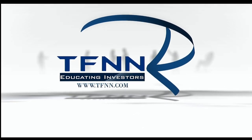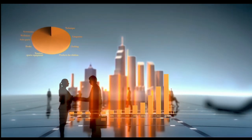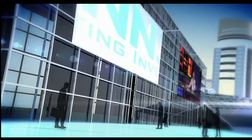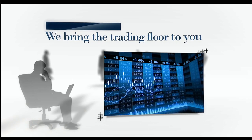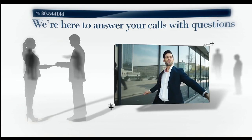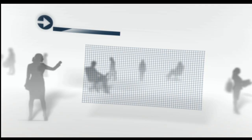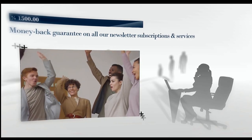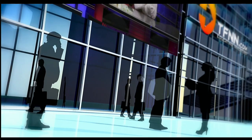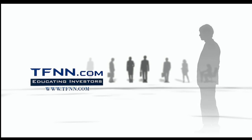Are you ready to take charge of your financial future? TFNN is your gateway to the world of trading and investing. Whether you're starting out or scaling up, TFNN empowers traders and investors of all skill levels with top-notch investing systems, strategies, and techniques. Join us live Monday through Friday during market hours. Our seasoned hosts are here to answer your calls and questions live. Check out the Tiger's Den for just $1. We offer a 30-day money-back guarantee on all new premium newsletter subscriptions and services. Tune in live to Tiger TV and transform your trading journey — because when you know better, you invest better. TFNN — Educating Investors.